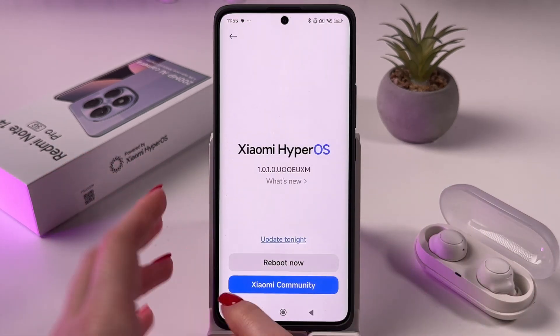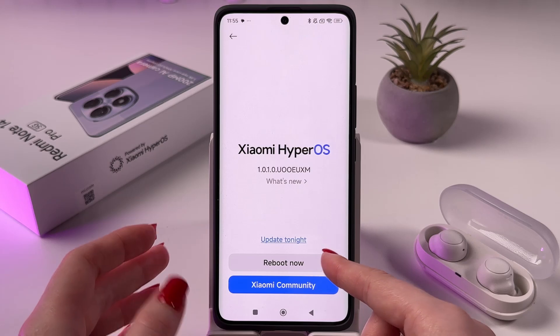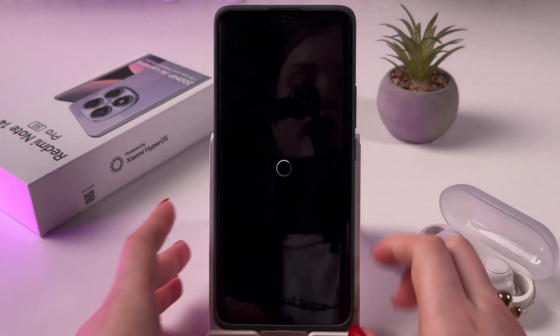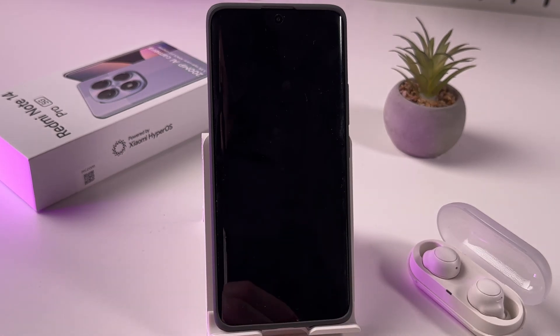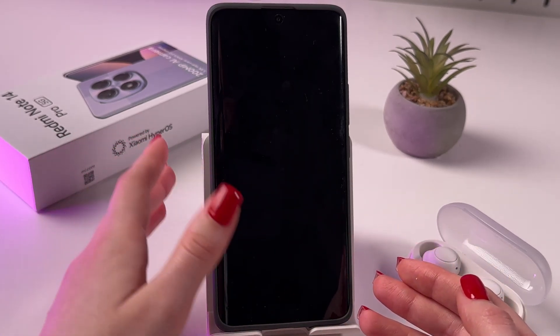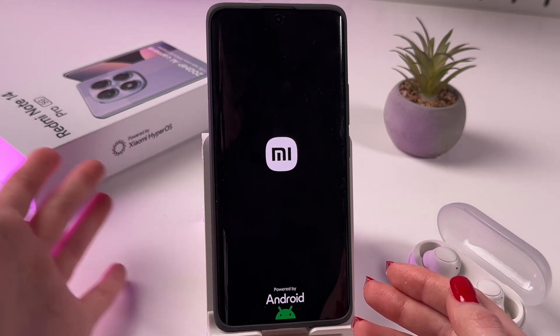And now you can choose to update tonight or reboot now. So I'm gonna pick reboot now. And after that, your phone would be rebooted and then updated as well.